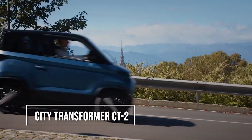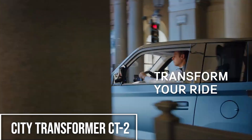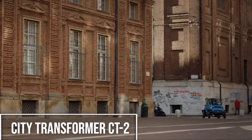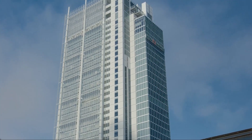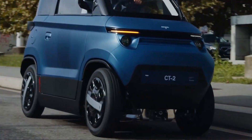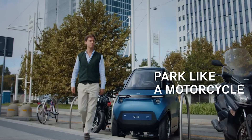Coming in at number 2 is the City Transformer CT2, an EV with a superpower — it can literally change its shape. This Israeli-designed microcar has a variable-width chassis that adapts to whatever you need. On open roads, you can drive it in performance mode, where the wheels extend to 1.3 meters wide for better stability at higher speeds. But once you get into the city, you can switch to city mode at the push of a button, and the chassis shrinks to just 1 meter wide, letting you squeeze through traffic and park in spots you never thought possible.